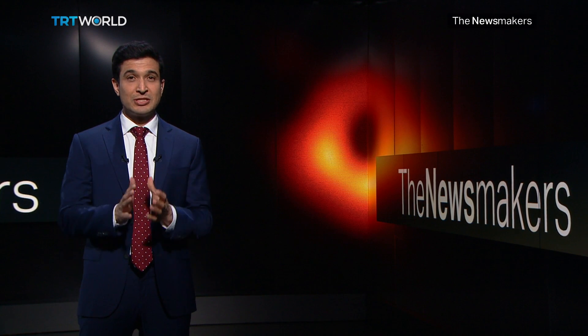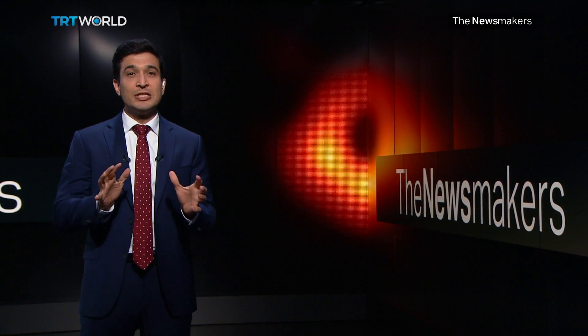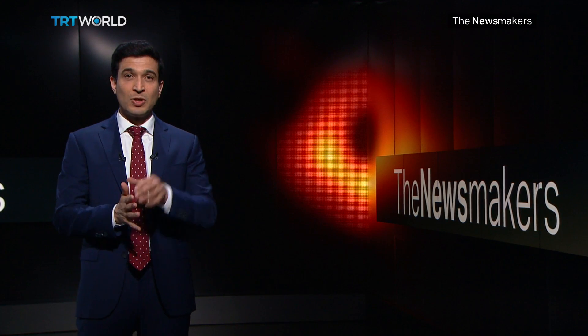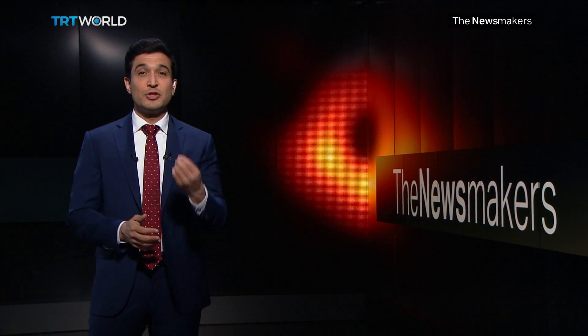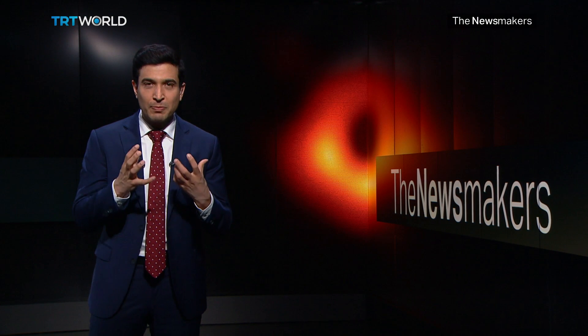Since Albert Einstein published his theory of general relativity in 1915, scientists have been on a 100-year mission to prove him wrong or right. And today they've taken one step closer to confirming that the genius had been right all along by capturing the first ever photograph of a black hole.